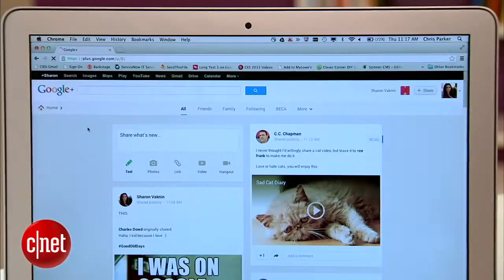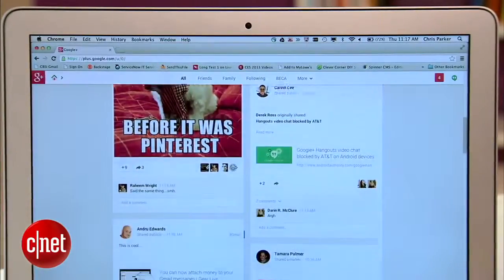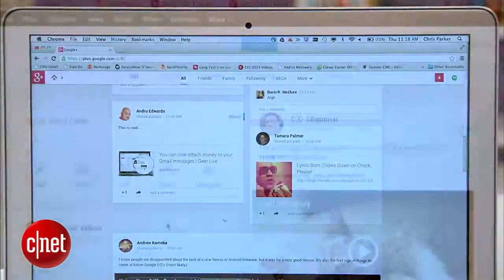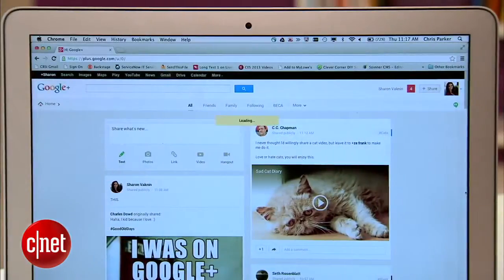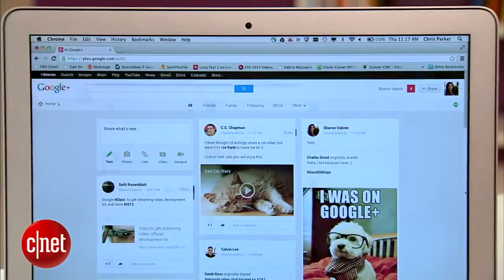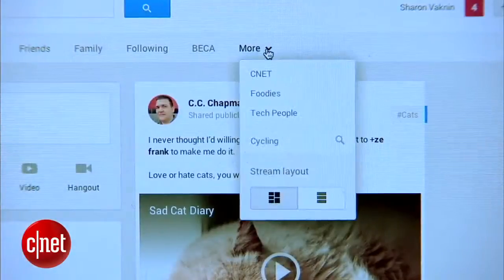Right off the bat, you'll notice that this stream of posts looks entirely different. You might even say it looks like Pinterest. Posts are tiled, and the design is responsive, so as your browser window grows, more columns are added. If that layout's too cluttered for you, though, you can always switch back to one column up here.